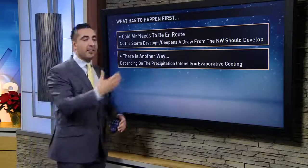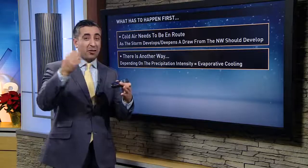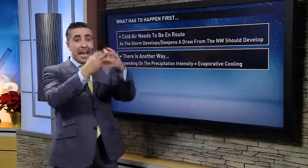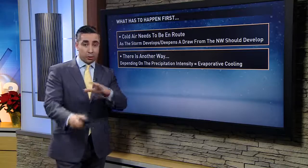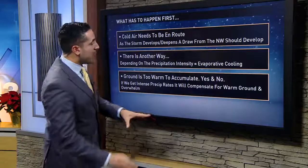There is another way for us to get the cold air in here, depending on the precipitation intensity. If we get really heavy rain and in turn heavy wet snowflakes falling aloft, something happens called evaporative cooling — a physical process that actually cools the air as that heavy precipitation falls. That could bring us down into the lower to mid 30s, closer to that margin where we could get some of that frozen precipitation making it all the way to the ground.